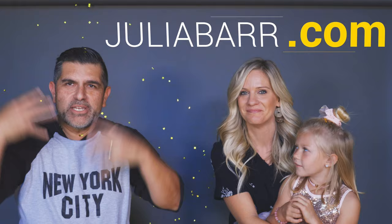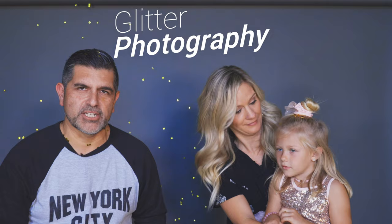Buenos dias and welcome back to another video everybody. I am sitting here with my friend and photographer Julia Barr. Thanks for joining me today. If you see glitter on me, you see glitter in the background — we just finished a photo shoot and today's video is on just that. We are going to talk about shooting glitter photography or shooting a glitter photography session.